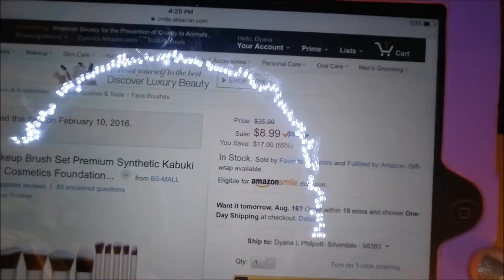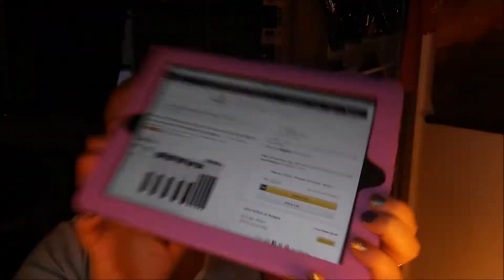I purchased this for $11.99 on Amazon, but right now they are $8.99 with free shipping for Prime. It doesn't say what shipping is for non-Prime members, but as of right now this is the exact set I bought and it is $8.99 on Amazon.